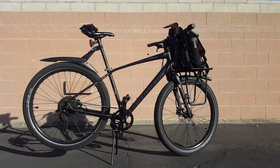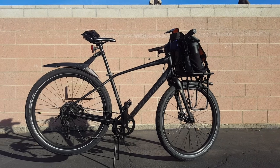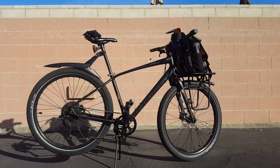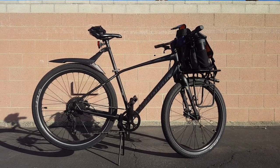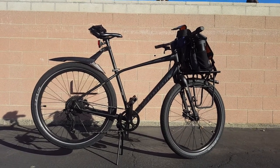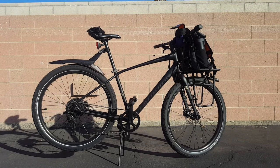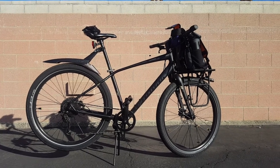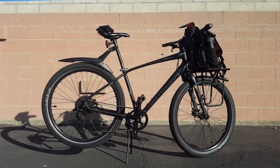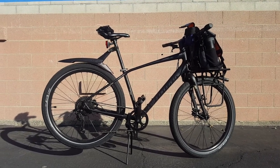It's a 650b wheelset running a Specialized Nimbus — a low-pressure commuter-style tire with a hell of a lot of puncture protection — in 2.3 width. Aluminum frame, and you can see the geometry is reminiscent of older totally rigid mountain bikes. This is a size medium to accommodate most people in the collective. As its name refers to, it's a 1x drivetrain running Shimano Deore with a clutch — just run the clutch all the time — with an 11-to-40 cassette.